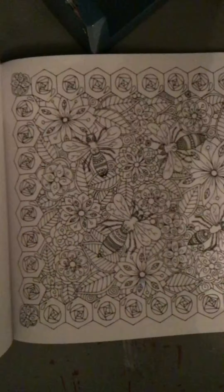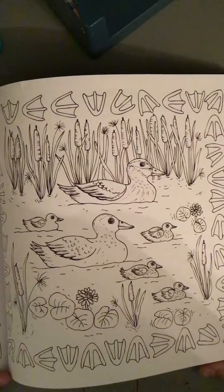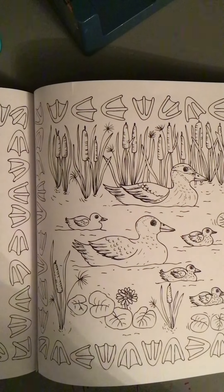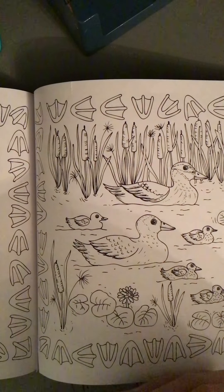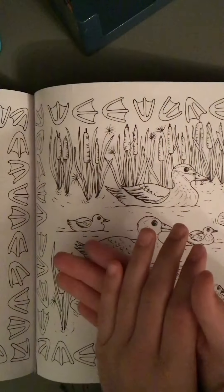So I decided I'm gonna be doing this one — nope, just kidding, I'm definitely not gonna be doing that one, that is way too detailed. Okay, so I've actually decided to do this one. I'm gonna be using colored pencils — it's simpler than most of the ones. I like using markers on things that are not as detailed as this. Let's get to it.